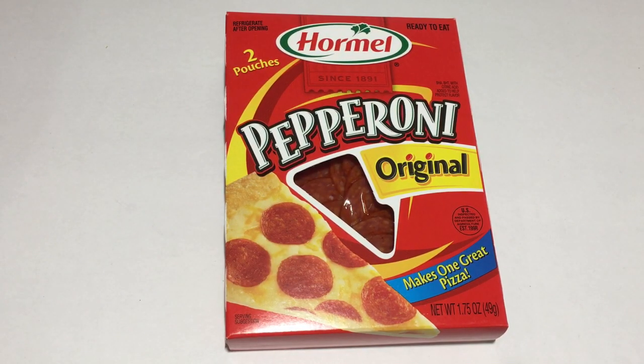This is a repeat item — it is the two pouches of the original Hormel pepperoni.